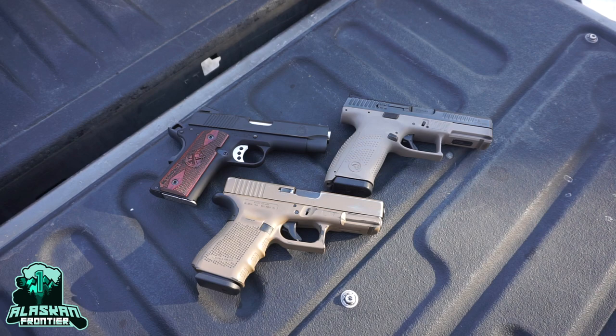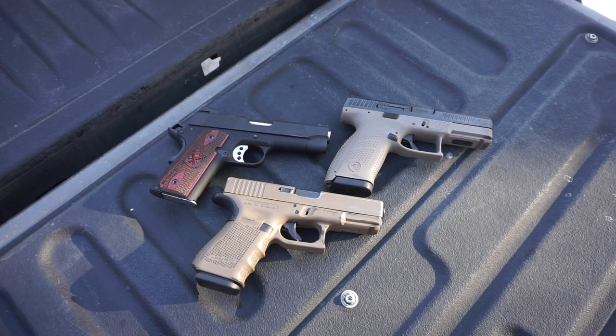Today I'm doing a fun video — a Battle Royale, as I'm calling it — where I break down three popular, or maybe semi-popular, handgun options in nine millimeter to help explain the advantages, pros, and cons of all three and place them into where they fit best.